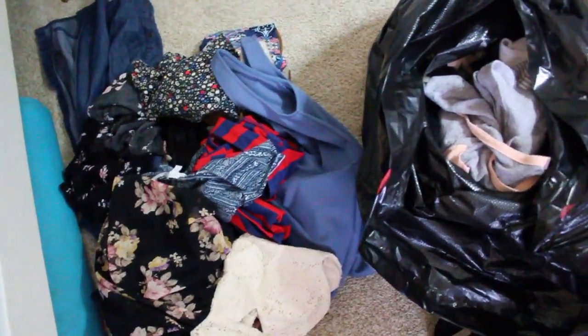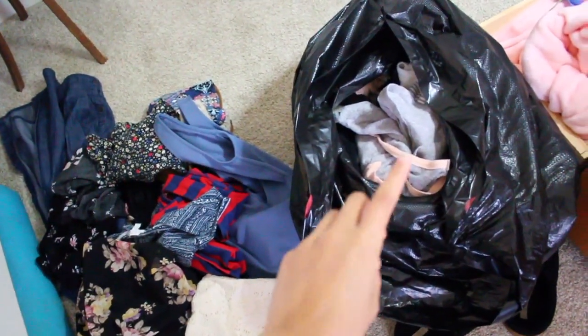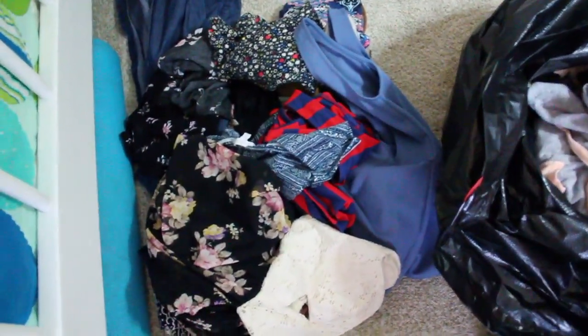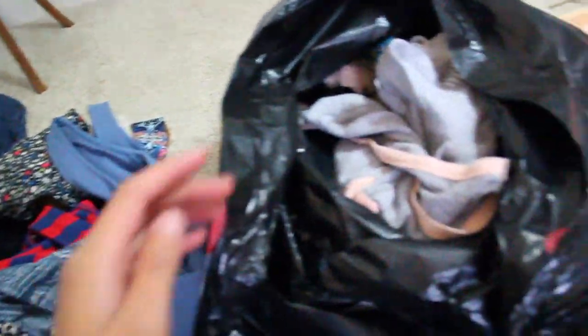So this is literally everything that I'm giving away as of right now. These are the ones I already photographed to sell. If they don't sell in a week, I'm just going to give them away because I don't really care that much. And then these ones also need to be photographed. But look how much I'm getting rid of — so many clothes, oh my gosh.